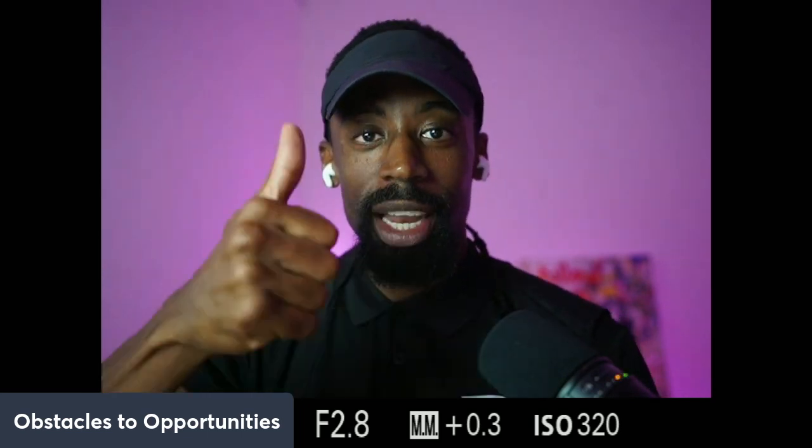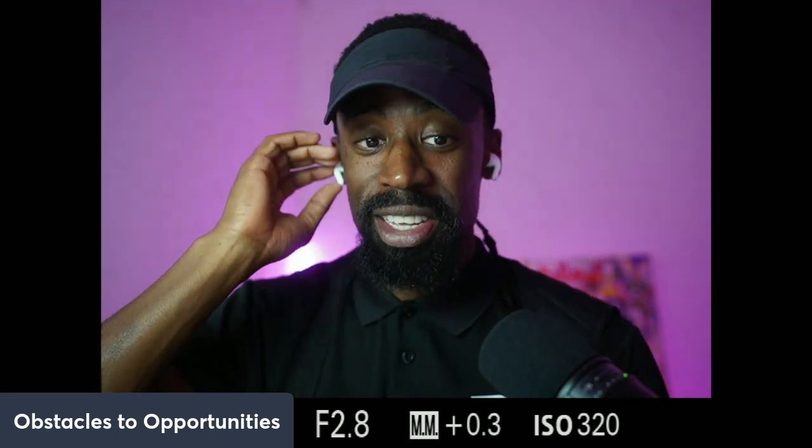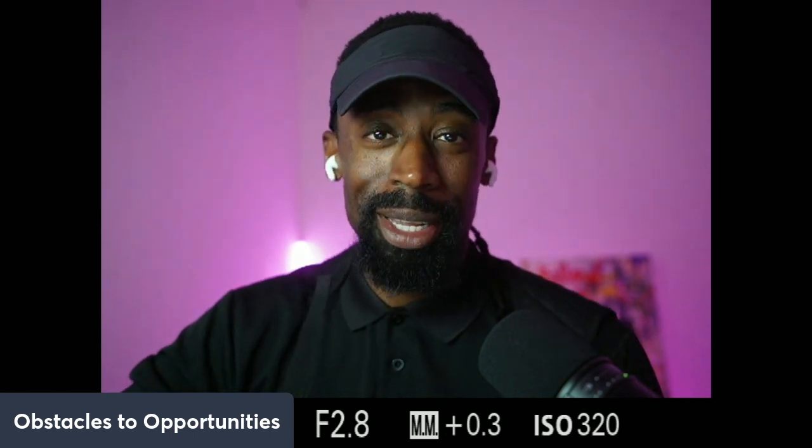See you guys in the next one. Like, share, subscribe, hit the notification bell so you guys can get these videos and we can possibly stay informed to keep up with China. See you.